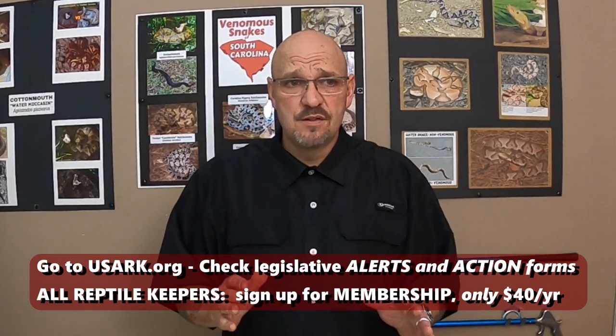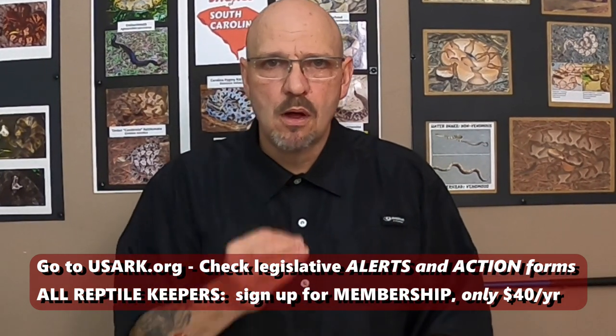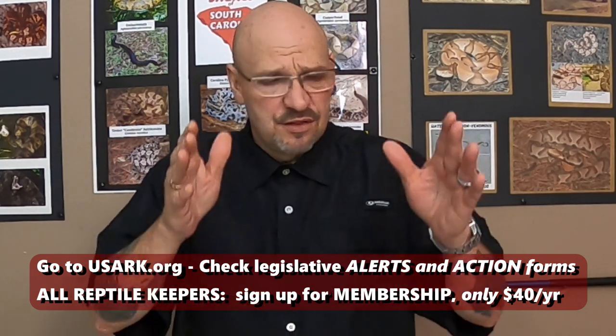The thing I want to stress is that supporting USARC is great, but joining USARC is a different thing. When you join USARC, you become part of this army — you become part of this community. And that's important because when Phil and the other lawyers go to fight this kind of legislation, they can walk in there representing the membership.